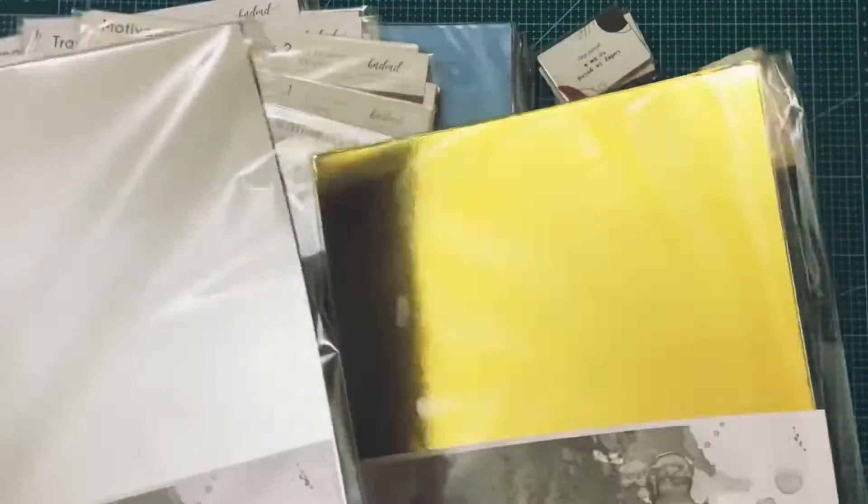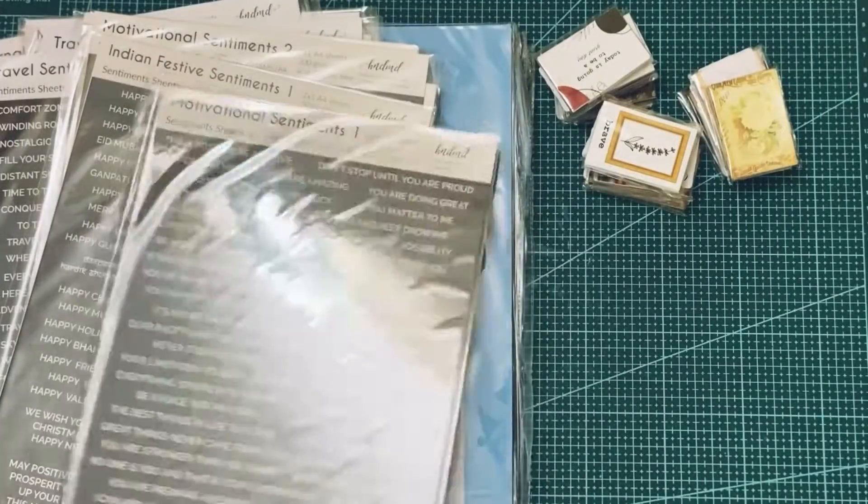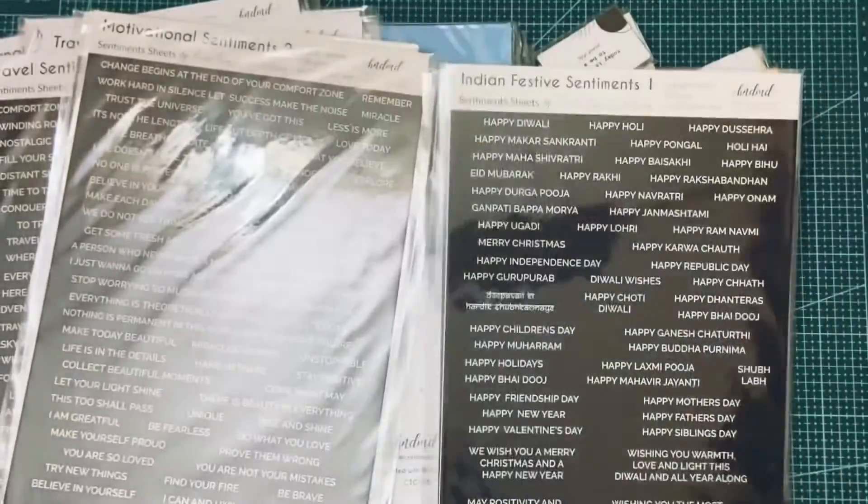I bought two types of mirror cardstocks — one is gold and one is silver. I plan to use them on my ethnic and traditional projects. This time I also bought a lot of sentiment sheets and some element packs as well.